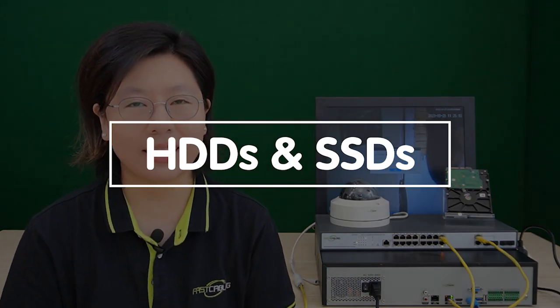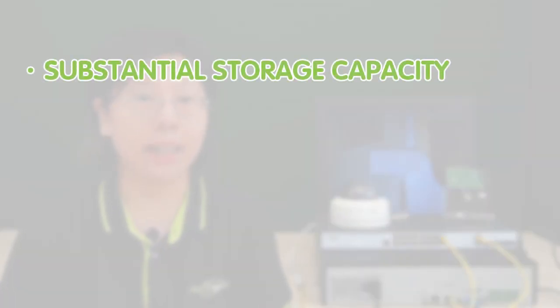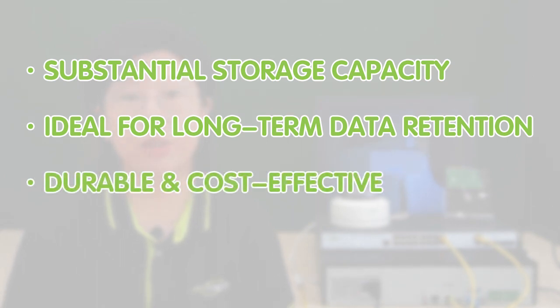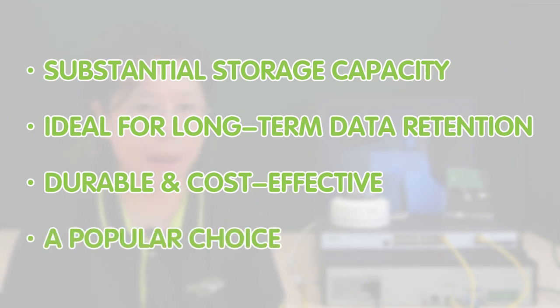In our exploration of hard drives for security camera systems, we delve into two fundamental types: HDDs and SSDs. Traditional hard disk drives (HDDs) offer substantial storage capacity, making them ideal for long-term data retention. They're durable and cost-effective, making them a popular choice for many setups.